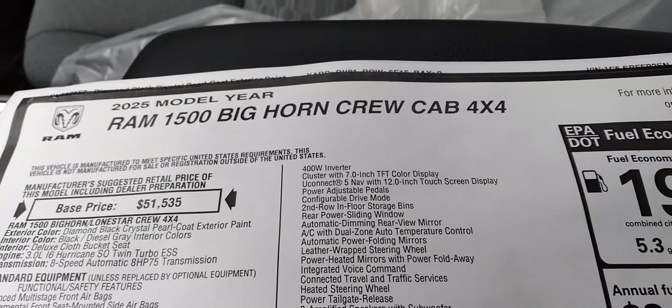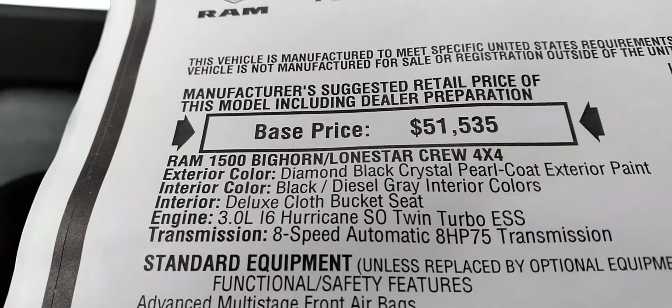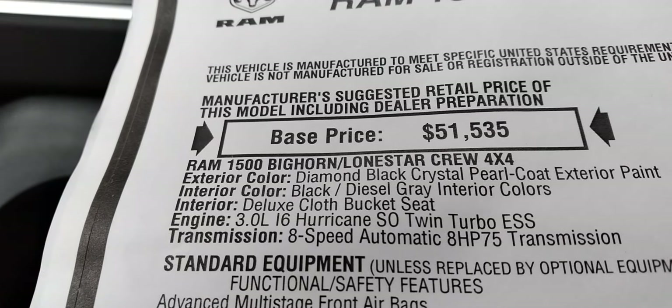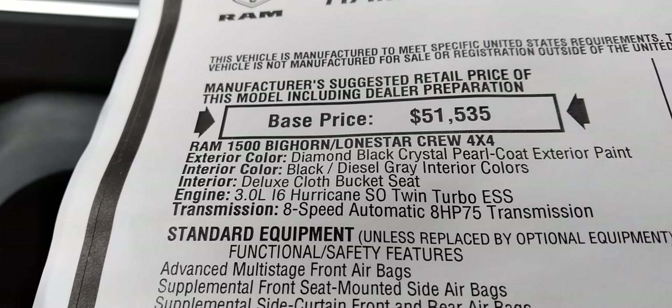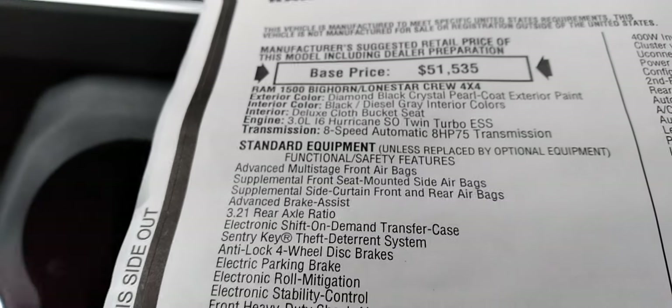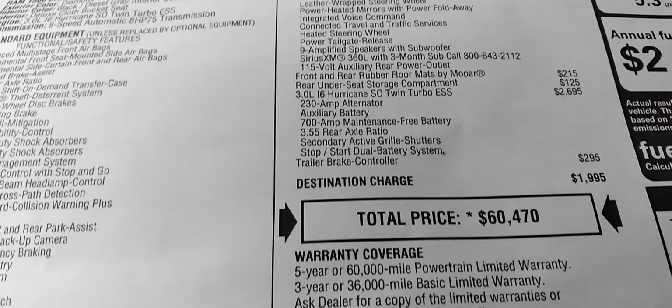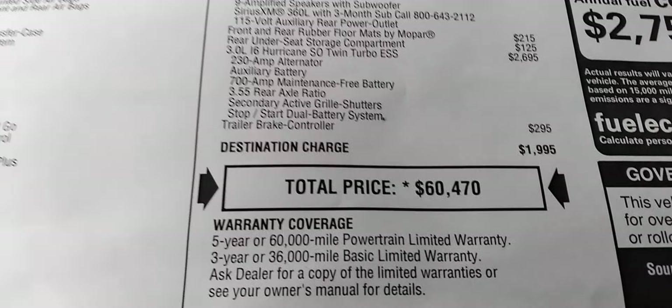All right, let's see what we got here. We have the 2025 with the Hurricane engine, 8-speed transmission, a bunch of extra stuff — not a bad price really.